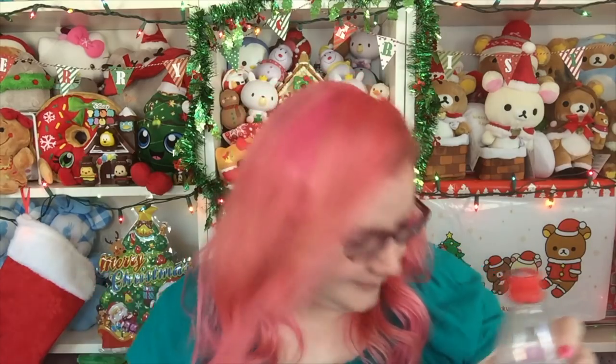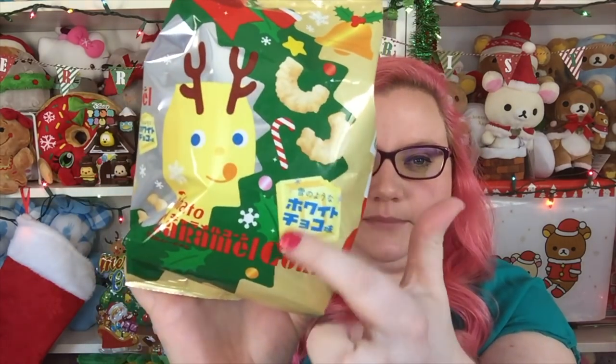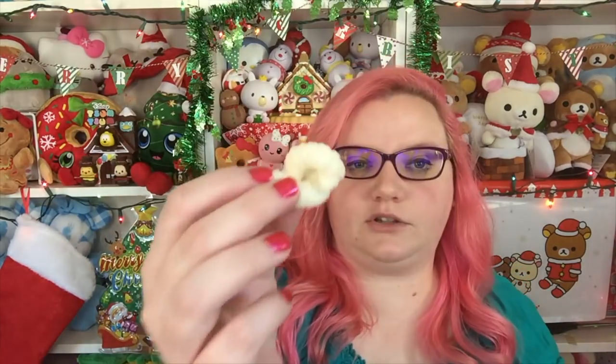Next I have these — it's caramel corn and I think they're white chocolate flavored based on the picture. They just look like little Cheetos. They definitely have a sweetness to them. It says white chocolate on the package so they definitely are white chocolate flavored, but I don't know if I would get that without knowing — I'd just think they tasted like sugary Cheetos.